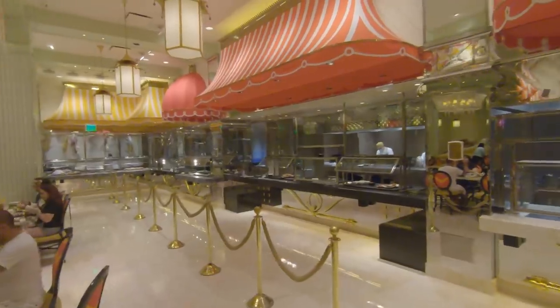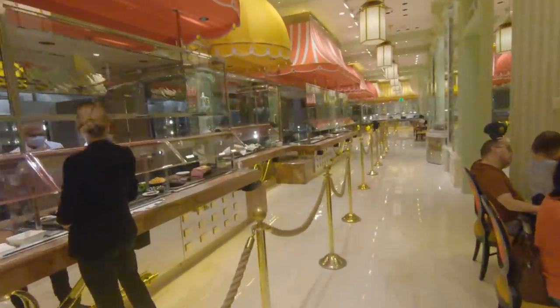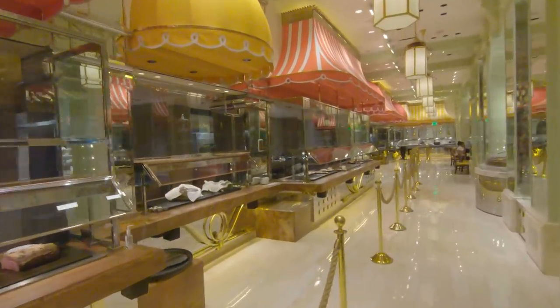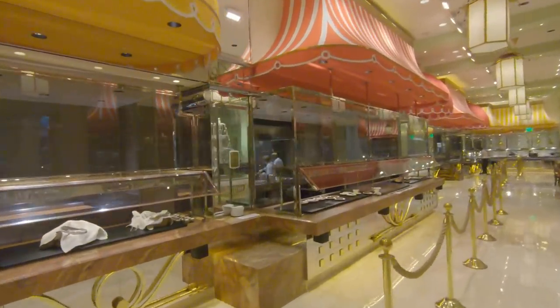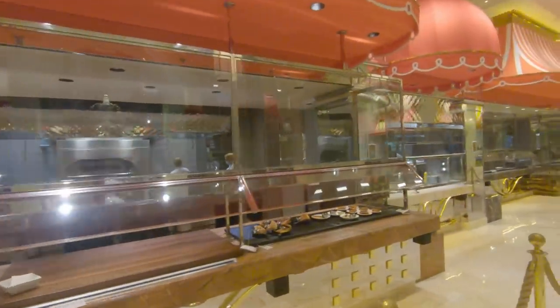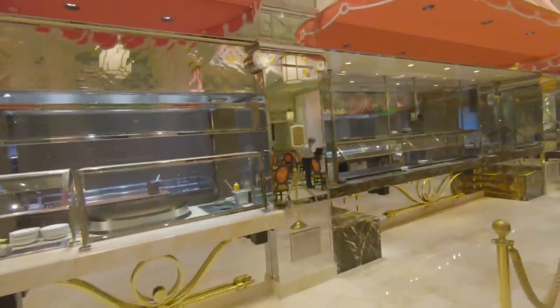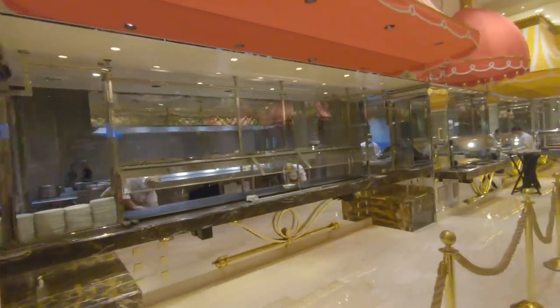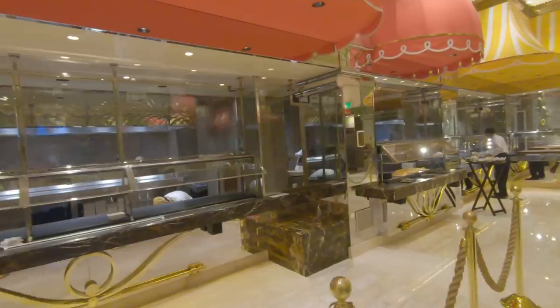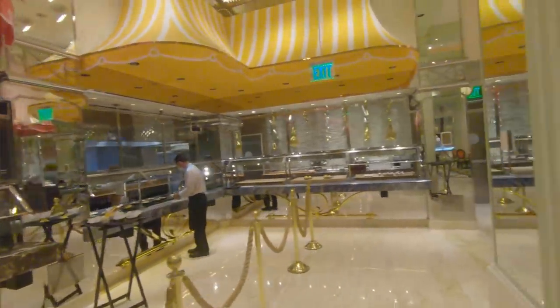We ordered about five dishes at a time, and as we were finishing up a set of dishes, our server would come over and order more for us. We had one server who took all of our orders, but there was a group of people who would drop off dishes, refill our drinks, and clear plates away — so there were a lot of people helping us at once.